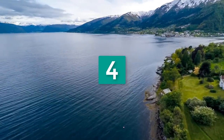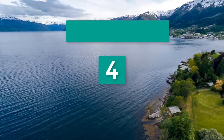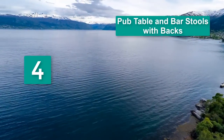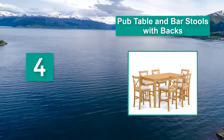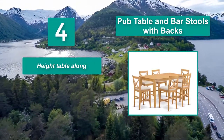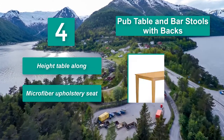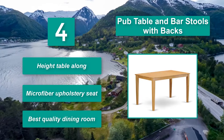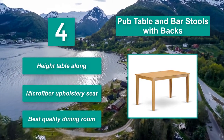Number 4: Pub table and bar stools with backs, accompanied by six dining chairs. They are 100% produced from good quality Asian hardwood without any usage of MDF, veneer, and lamination. With their simpleness but elegant design, hide table along. Microfiber upholstery seat. Best Quality Dining Room.